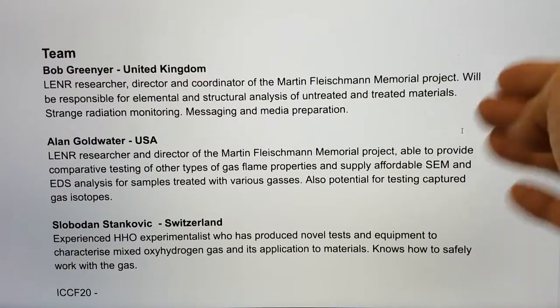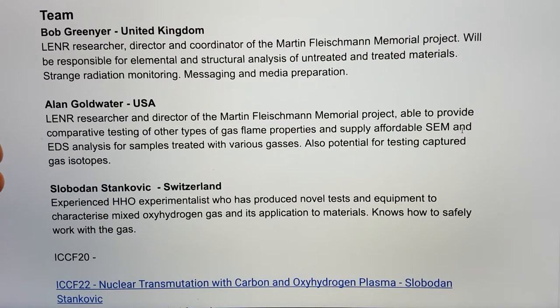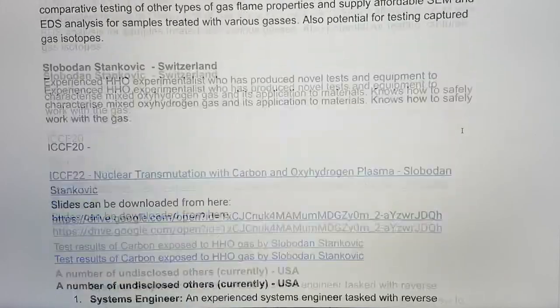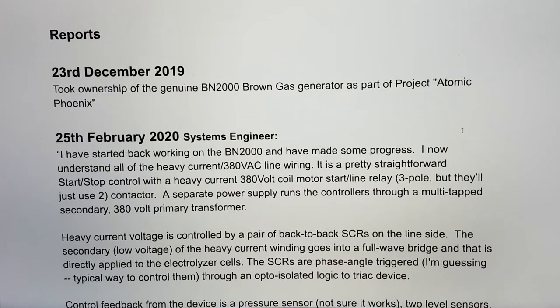I'll be using the experience I gained since 2017 on the observation of strange radiation. Alan Goldwater, who's working on our Mizuno replication and doing a sterling and methodical job there, has the capability to provide affordable SEM and EDS analysis at his Magicsound lab. He also has a gas analyzer, so if we can capture some gases, we can look for potentially synthesized non-natural ratio or rare isotopes of gases.